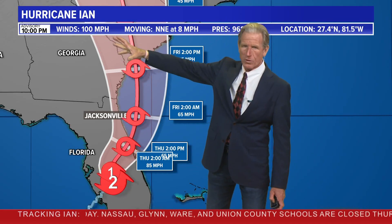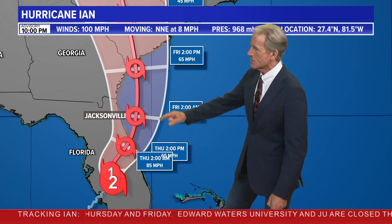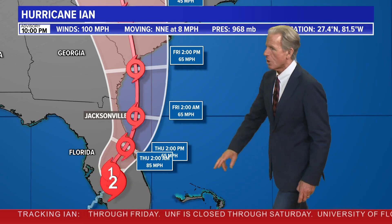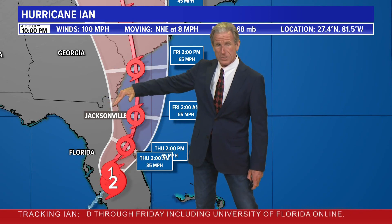Still down to 100 miles per hour, still a powerful hurricane heading north-northeast at eight miles per hour. The longitude is interesting — it's at 81.5 west, which means it's now due south of most of us in the Jacksonville metropolitan area, not so much at the beaches. Because it's already at 81.5 west, we're seeing more northerly winds as opposed to east and northeast winds, which really push the ocean in.